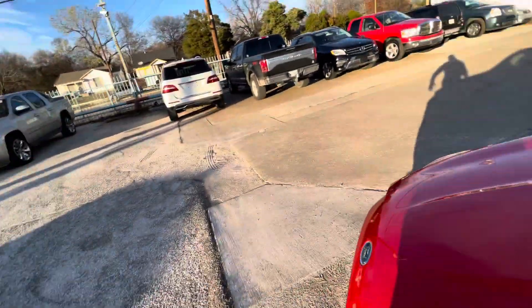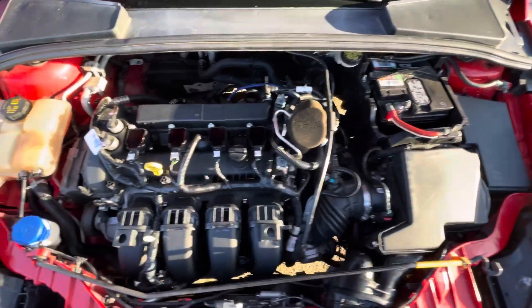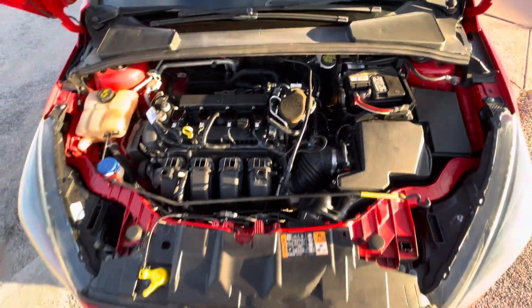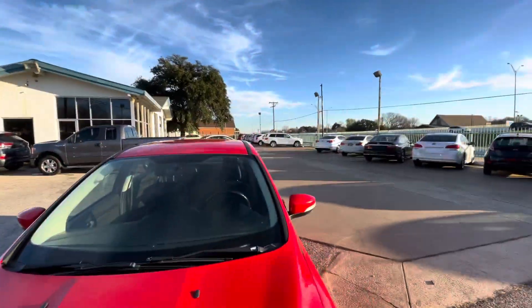Let me pop the hood so you can see there is no grease, no oil leaks, nothing like that — everything looks nice, dry, and clean the way it should be. And let me also show you underneath so you can make sure there is no oil dripping, no grease, or rust.